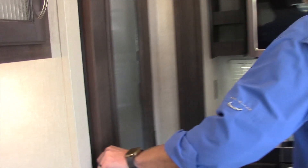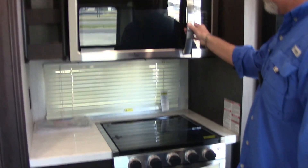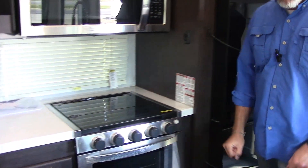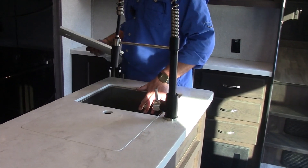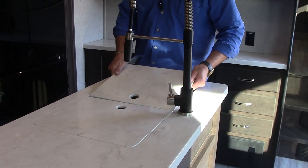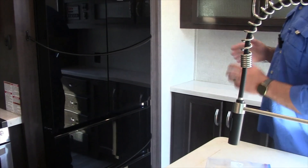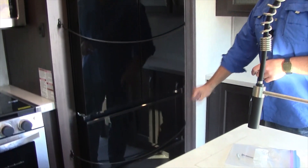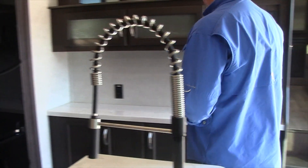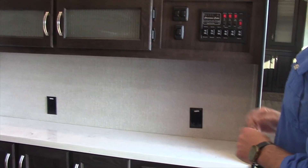Very nice size pantry. Huge convection microwave. Three-burner top with oven. It has the true farm stainless sink with the heavy-duty sink covers. It comes with the 12-volt Ever-Chill refrigerator — two-door refrigerator on top and two freezer doors on the bottom. There's a central command area that has all your slide-out controllers and monitoring panels.